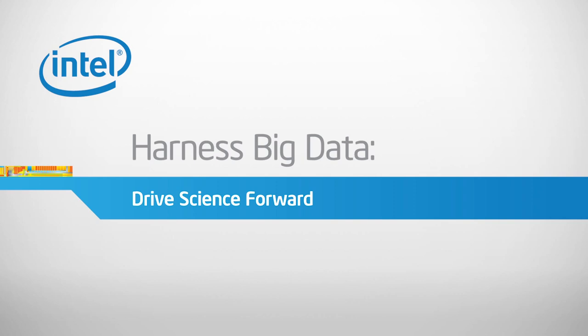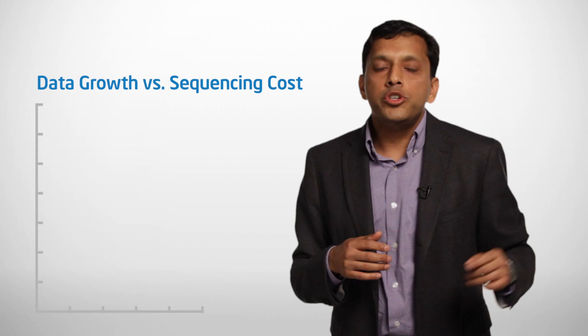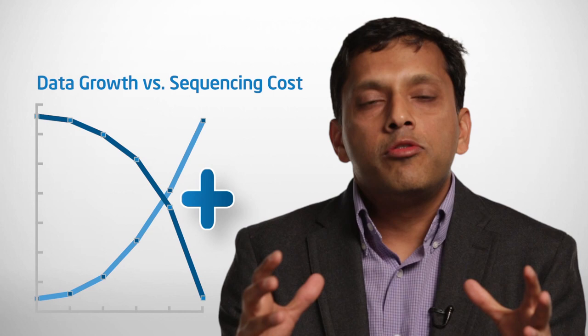We're in the midst of a genomic revolution where large volumes of a variety of molecular data is being generated. The cost of full genome sequencing has come down from a few billion dollars about a decade back to sequence the first genome, to less than a few thousand dollars today. This huge amount of genomic molecular data is a goldmine potentially for researchers who are trying to understand the mechanisms of disease.